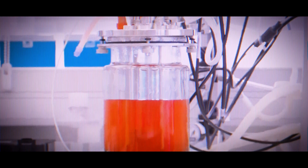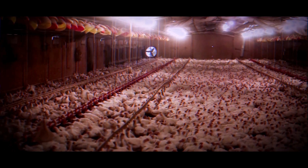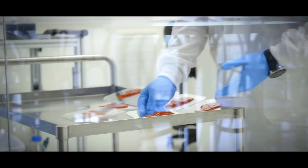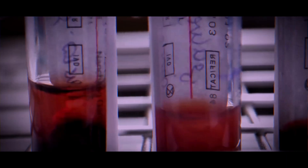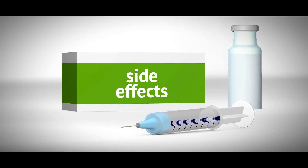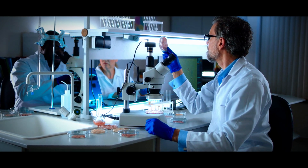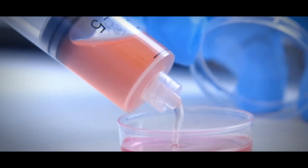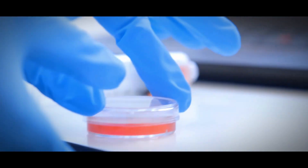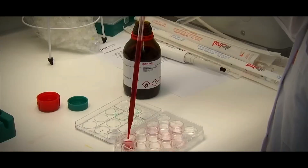While lab-grown meat is advertised to perfectly mimic the taste of conventional meat, the authentic taste, flavor, texture, and variety of animal species and breeds found in traditional meat cannot be perfectly replicated in lab-grown versions. With all these concerns in mind, the safety of lab-grown meat is still up for debate. Only time will tell if this exciting breakthrough in meat production will meet our expectations or join the ranks of daring experiments gone wrong, leading to recalls due to potential harm to health and overall well-being.